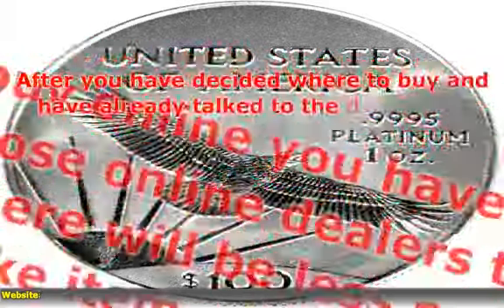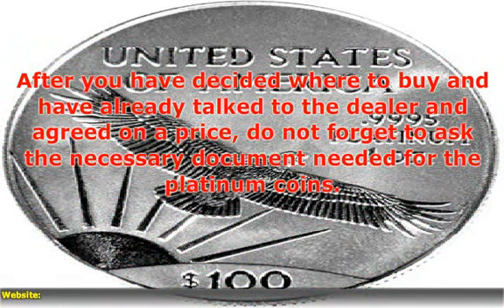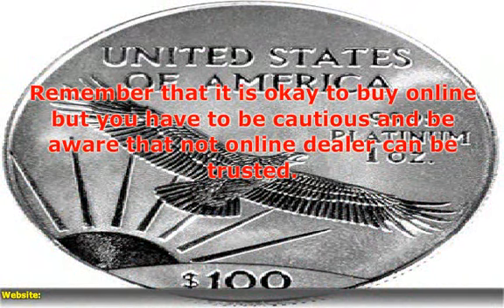After you have decided where to buy and have already talked to the dealer and agreed on the price, do not forget to ask for the necessary documents needed for the platinum coins. Remember that it is okay to buy online, but you have to be cautious and be aware that not every online dealer can be trusted.